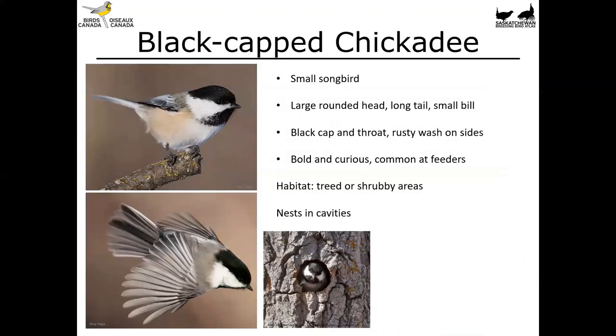Let's move on to the black-capped chickadee. This is going to be a bird familiar to pretty well everyone in Canada. It's a very small songbird with a large rounded head, a very long tail, and a very small bill. It's got a black cap and throat and a bit of a rusty buffy wash on the sides. It's a very bold and curious bird, definitely very common at feeders. You'll find them in treed or shrubby areas, and they do nest in cavities. You'll often hear the familiar 'chickadee-dee-dee' or 'cheeseburger' calls.